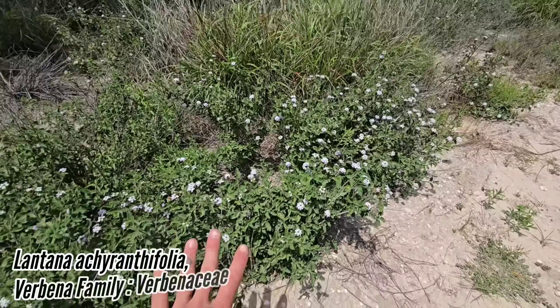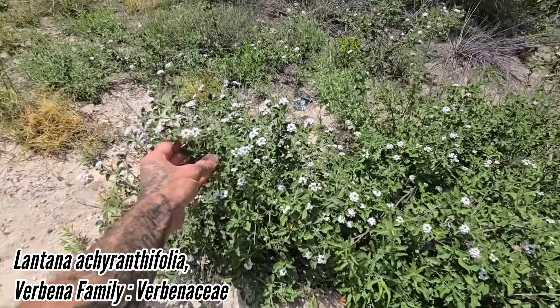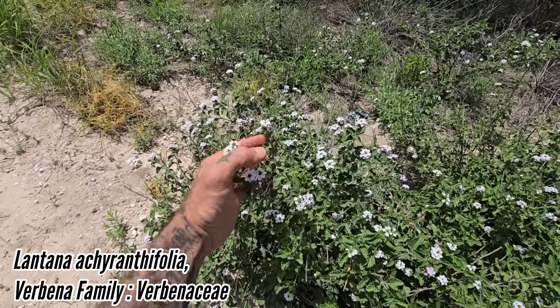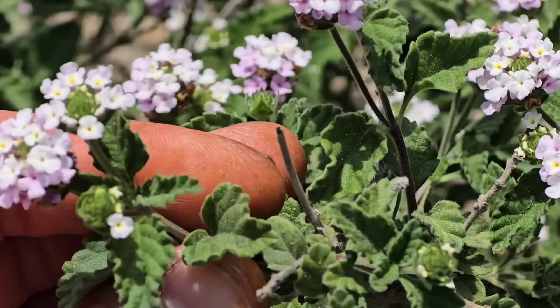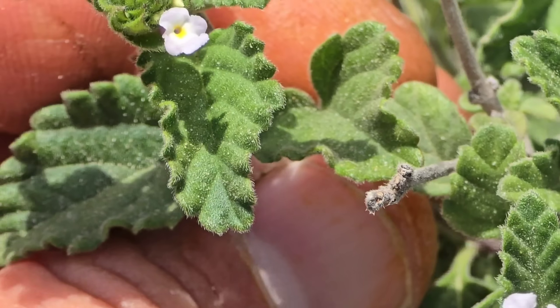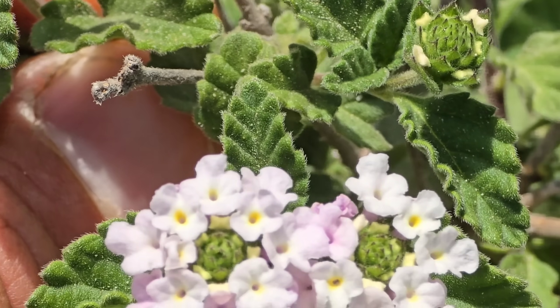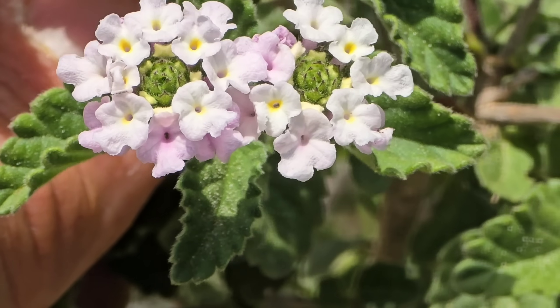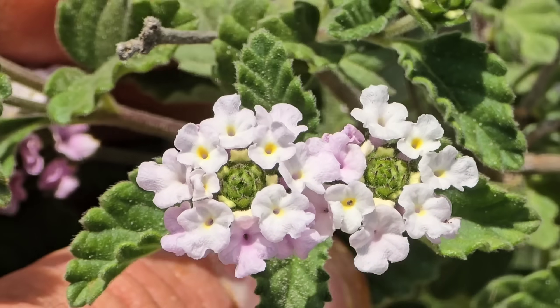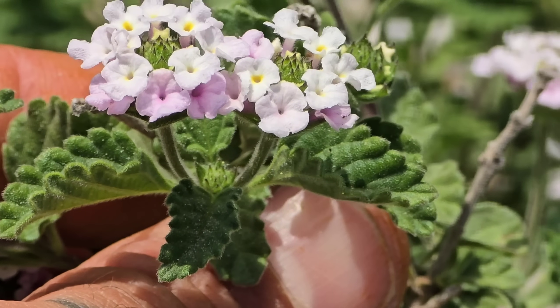This is a Lantana — you don't often see this one. This is Lantana achyranthifolia, the brushland lantana. It's a lot more built for drought than a lot of the other species. You can see those stiff little hairs on the leaves — the whole thing is just covered in this indument of hairs that help reflect the sun and also mitigate the loss of water vapor from the stomata.